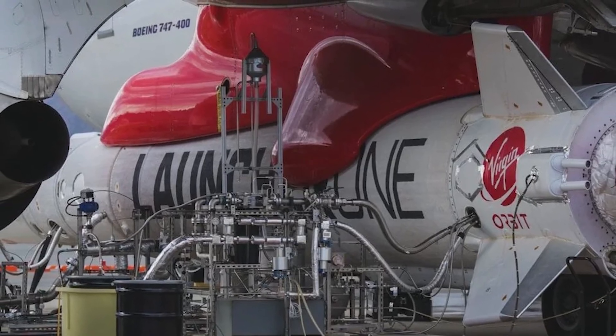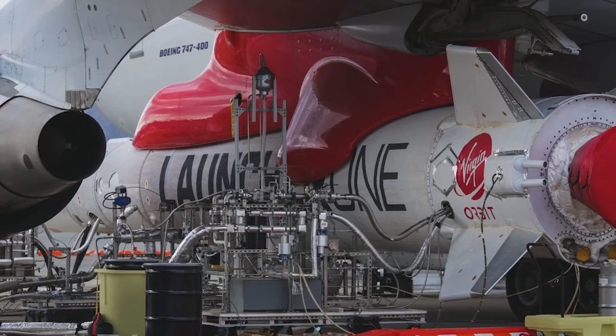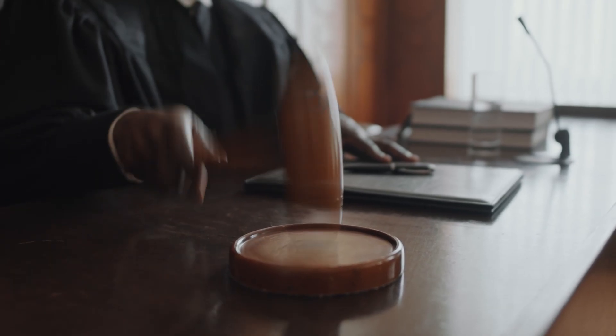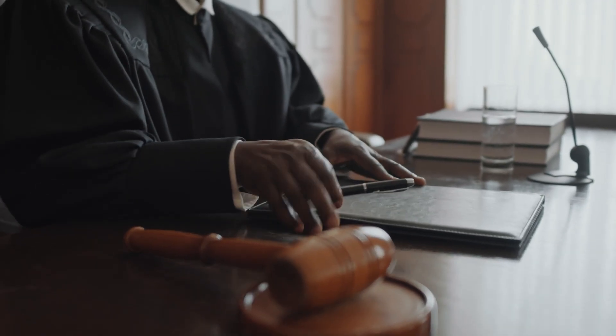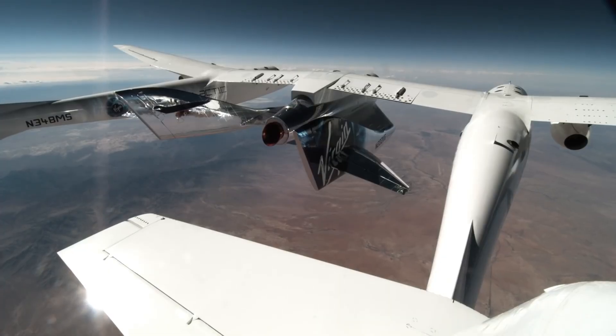Launcher 1 made six flights between 2020 and 2023, with four successes and two failures. After the second failure in January 2023 and the company's inability to secure further funding, Virgin Orbit laid off most of its staff and suspended operations in March 2023. The company was sold through a Chapter 11 bankruptcy auction on May 22, 2023. Turns out it wasn't good enough.